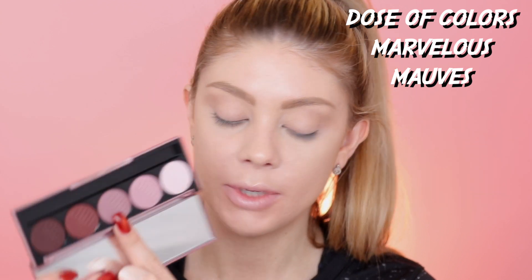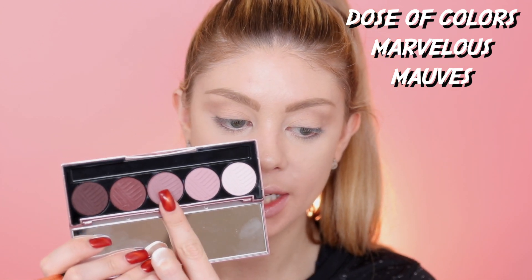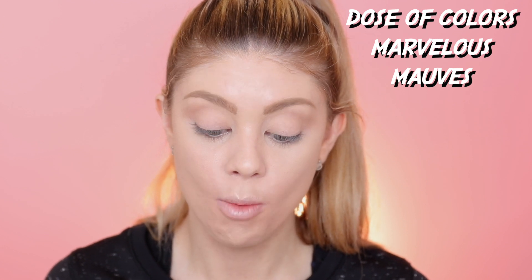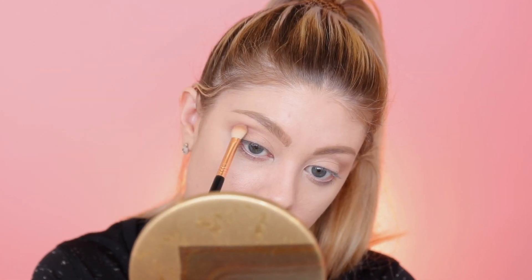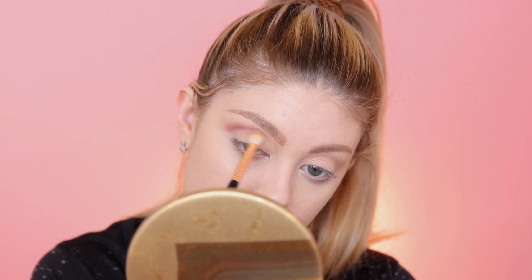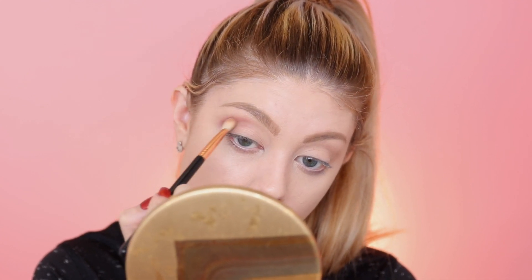Now I'm going to go into the Dose of Colors palette with this middle mauve shade and place it just a little bit lower than that transition shade. Oh my god, this is super pigmented! I'm going to be very careful with this and place it just a little bit lower than where I put that transition shade so that way we don't lose that shade in the crease.